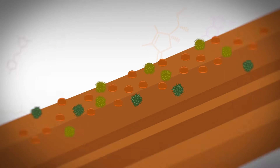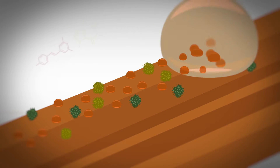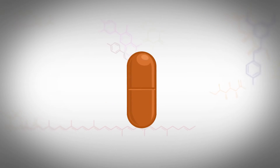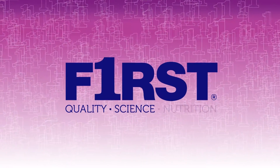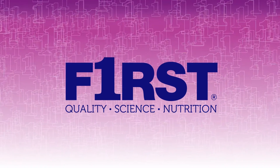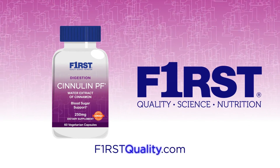not harsh solvents, and components of raw cinnamon powder that would be undesirable to take in large amounts every day, like coumarin, are left behind. Working with researchers around the world to bring the exact formulations, purity, and dosages of promising new ingredients from clinical studies to you first. Learn more at f1rstquality.com.